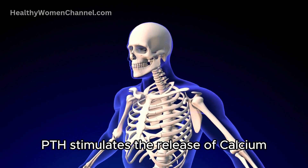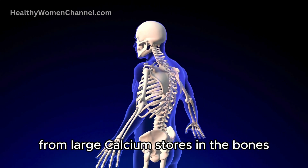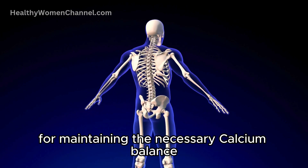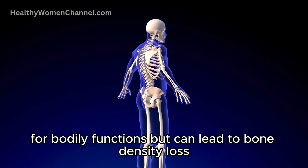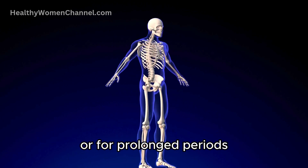In the bones, PTH stimulates the release of calcium from large calcium stores into the bloodstream. This process is crucial for maintaining the necessary calcium balance for bodily functions, but can lead to bone density loss if it occurs too frequently or for prolonged periods.